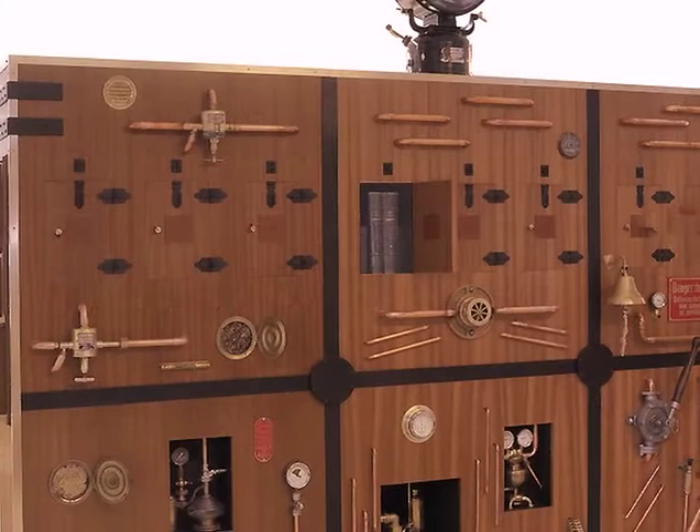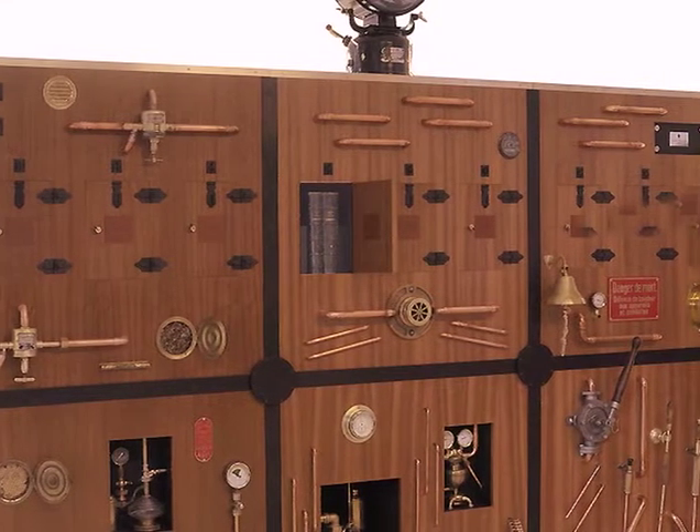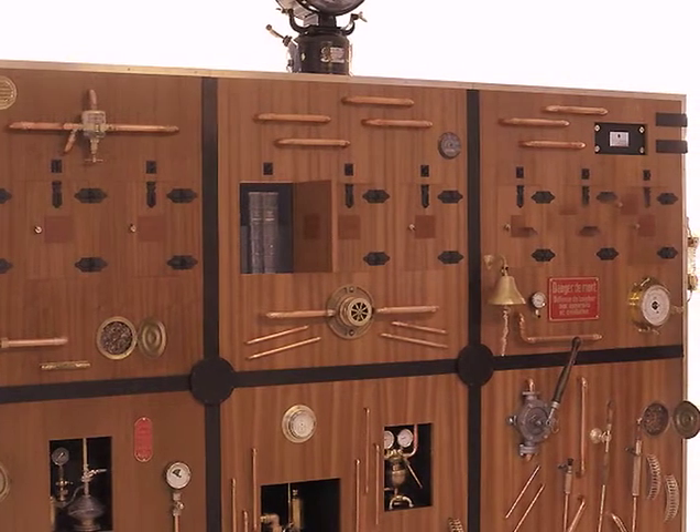This journey through time enables us to make unexpected discoveries through nine different portals. Each one of them is presenting a major historical milestone.